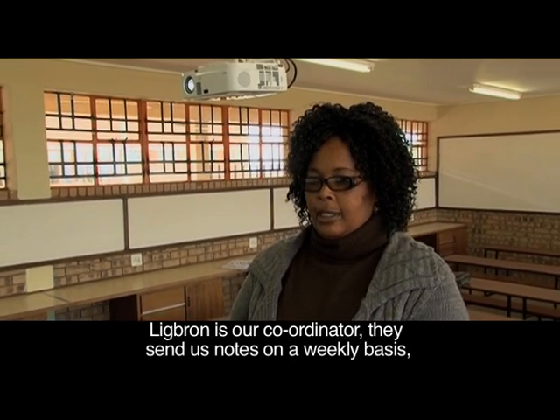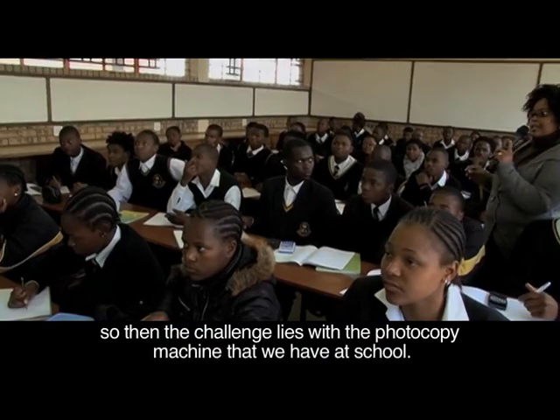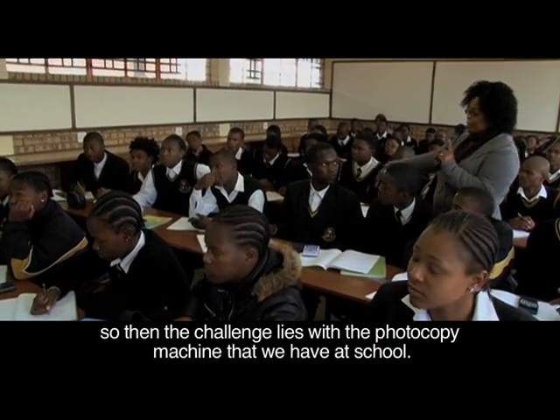I left Lichborn as our coordinator, making notes each and every week about e-learning. So the challenge is to get the photocopying machine working, especially in school.